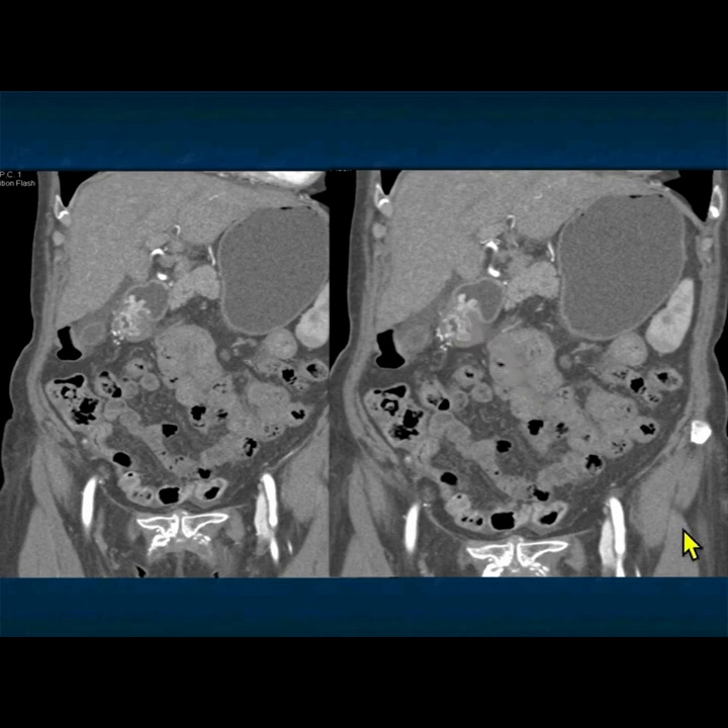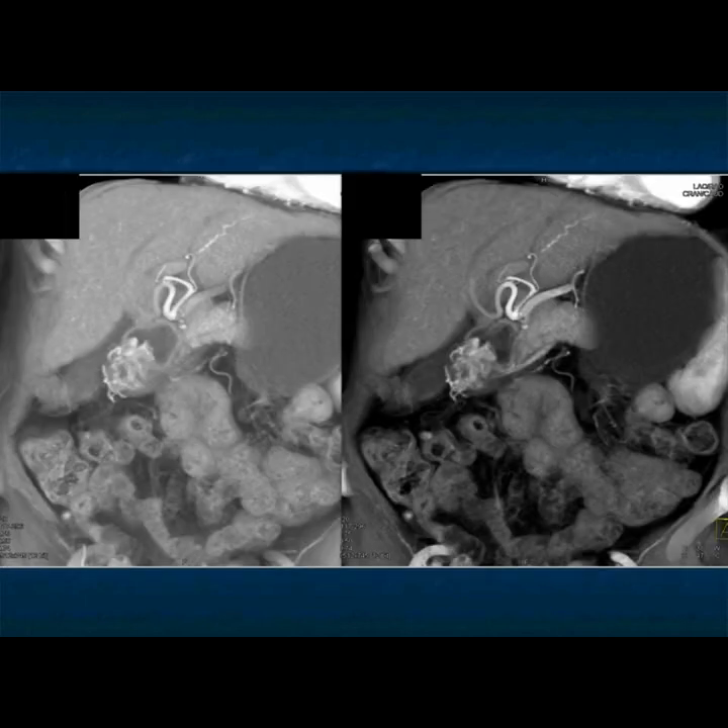It's vascular, could be adenocarcinoma, less likely lymphoma. There it is — looks like a fungating mass that's very vascular.